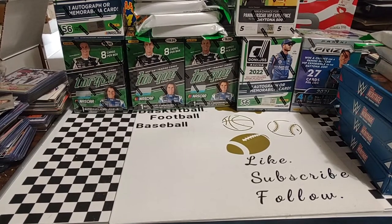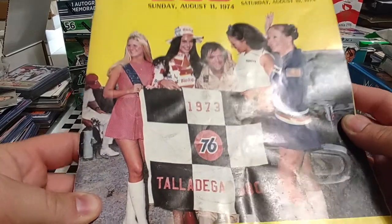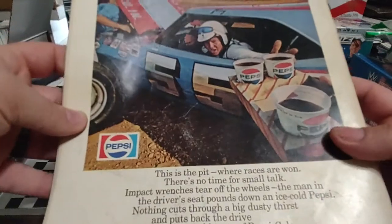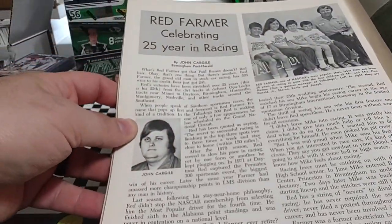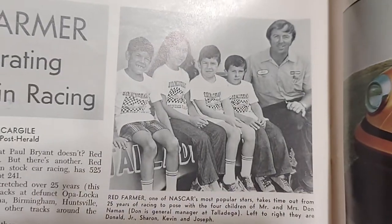I'll show you a couple of the programs that I got. The first one is from 1974 — actually both are from 1974. This is the 1974 Talladega 500 program with Richard Brooks on the cover. He won the race in 1973 in his Crawford Enterprises Dodge, his one and only career win. There's a Pepsi ad on the back with Tiny Lund, and Red Farmer celebrating 25 years in racing.